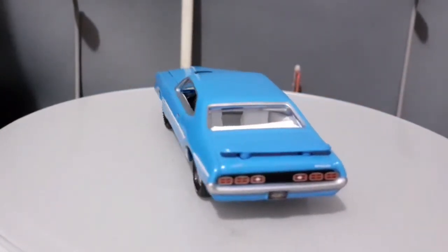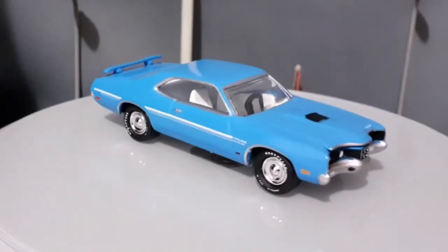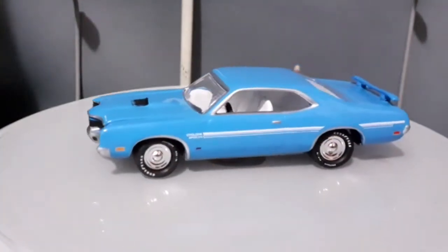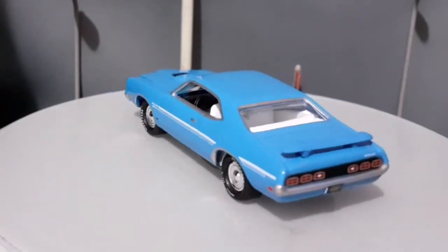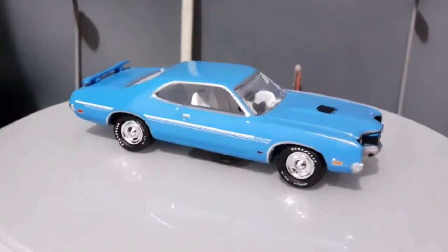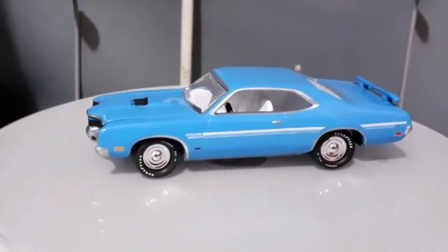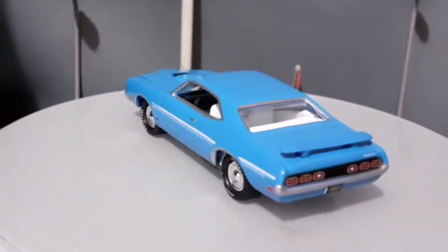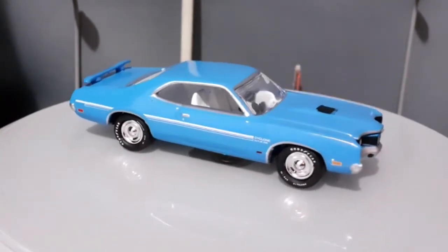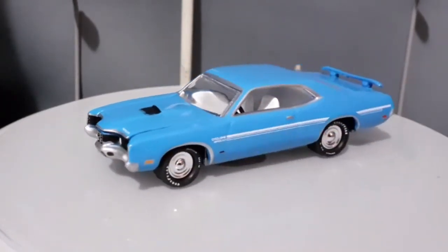Vamos passar então para a nossa segunda miniatura aqui do nosso unboxing, a nossa cerejinha do bolo, como de costume. Nós temos o Mercury Cyclone 1970. É um carro muito bacana. O Mercury Cyclone, no ano de 1970, ele era a versão esportiva do Montego que eu acabei de mostrar. Esse era a versão mais esportiva, mais top do Mercury Montego. E como a gente pode ver na imagem, é uma miniatura realmente muito bonita, com detalhes muito bonitos, e um carro também sensacional, produzido pela Ford.